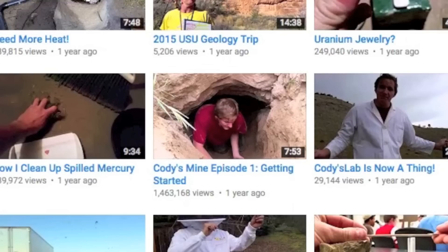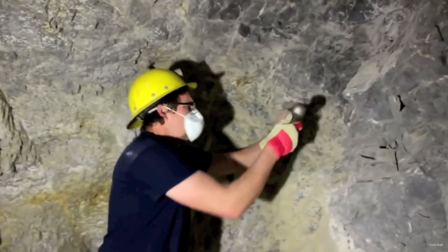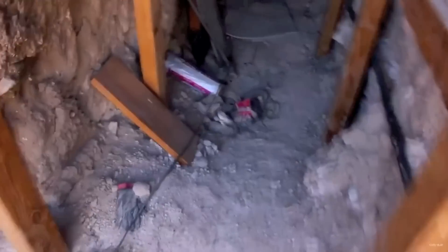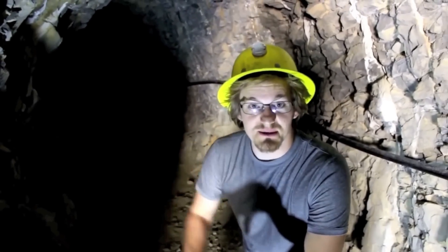Up next, we have his mining videos. This series is essentially exactly as it sounds — it's him making a mine. It started off as a place for him to just put some of his science equipment. Since the start of the series, he's gone quite a long way and has pulled a few materials from it to either gather or use in future videos. If the process of mining interests you, this is probably a very good series for you.